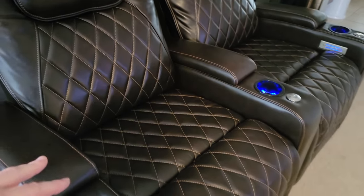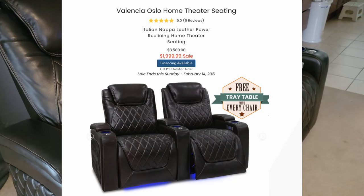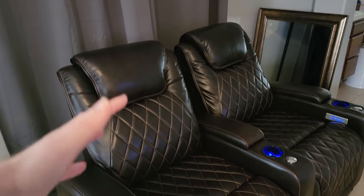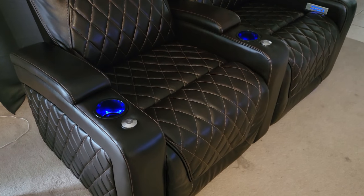Now they are a little bit expensive. They're a two-thousand-dollar purchase for two of these chairs; if you get five chairs it's five thousand dollars. But when you're sitting in these things you really are at that home theater, movie theater quality type of comfort.